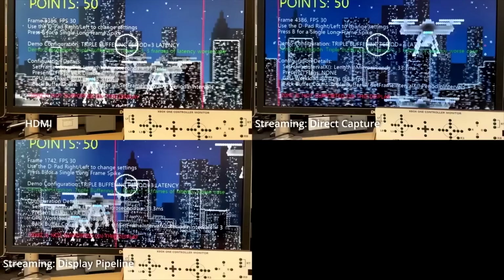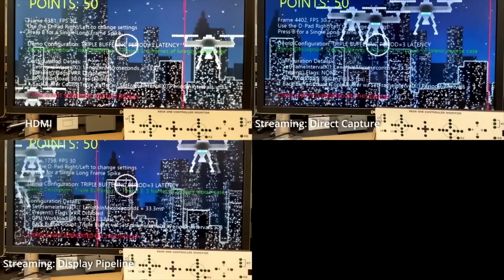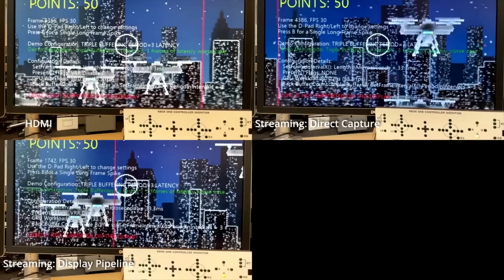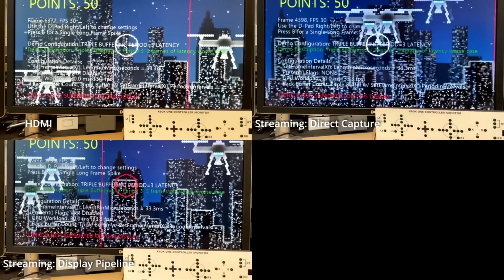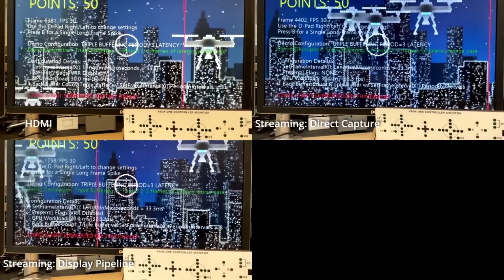That pegboard-looking thing at the bottom is actually a representation of controller input. You'll see a green light on the far bottom right corner — that is the user pressing the A button. What you're looking for is that red circle, the crosshairs in the middle turning red, because that is the game recognizing that an input has arrived and needs to perform a function — in this case, A being shoot, or turning the crosshairs red. You can see in the top left corner it turns red, and the top right turns red really quickly after it. Then in the bottom you can actually see the latency. This is the technology Microsoft is introducing to make cloud streaming latency even better, and the improvement is pretty clear.